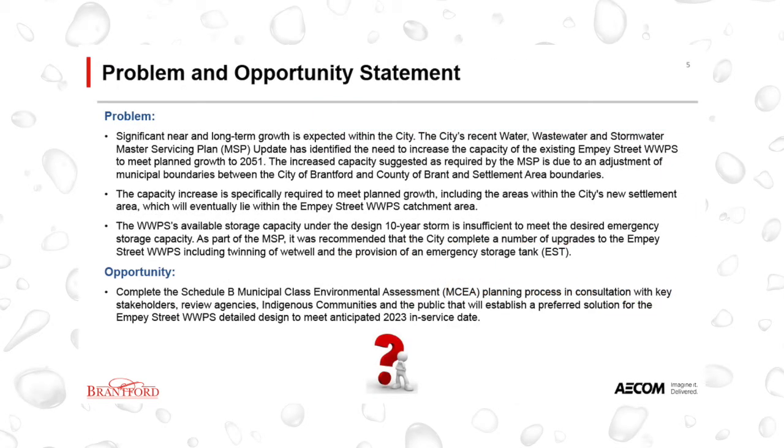The problem and opportunity statement is the starting point of an environmental assessment and sets the scope of the project. For this project, there is significant near- and long-term growth expected within the City, and the City's recent Water, Wastewater and Stormwater Master Servicing Plan update has identified the need to increase the capacity of the existing MP Street Wastewater Pumping Station to meet planned growth to 2051. The capacity increase is specifically required to meet planned growth, including the areas within the City's new settlement area.